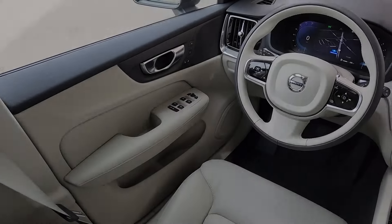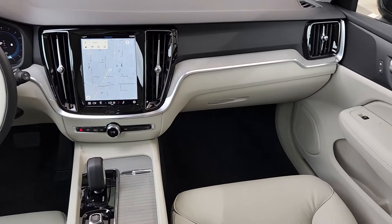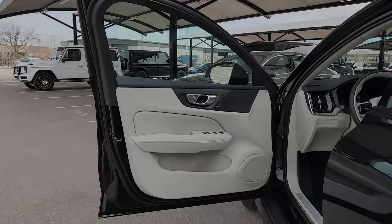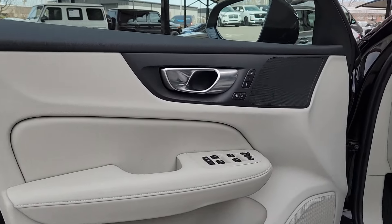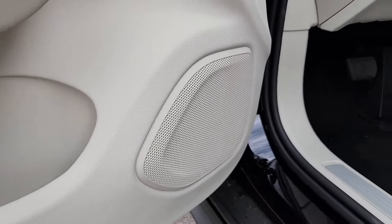The following are some of this vehicle's highlighted options: Apple CarPlay and/or Android Auto, navigation system, keyless entry, moonroof, backup camera, fog lamps, premium sound system, adaptive cruise control, satellite radio, and power passenger seat.